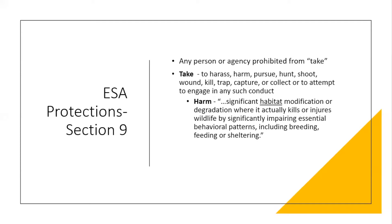The strongest word, and the one most contested in courts, is 'harm.' Harm has been specifically defined as significant habitat modification or degradation that actually kills or injures wildlife by significantly impairing essential behavior patterns, including breeding, feeding, and sheltering. You can see that harm is an important component of take because it also adds those requirements around species habitat and normal behaviors.